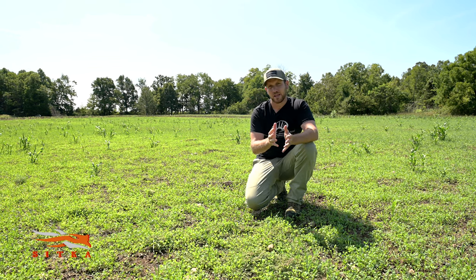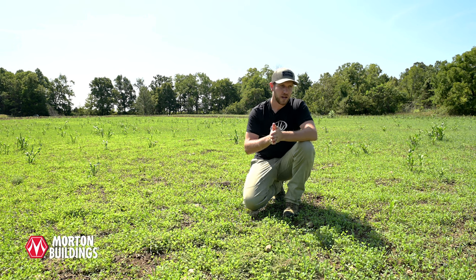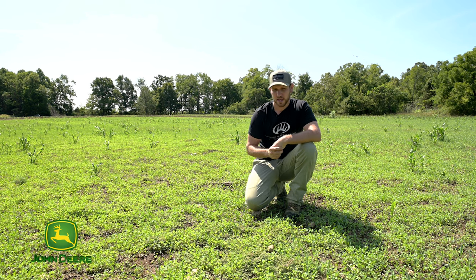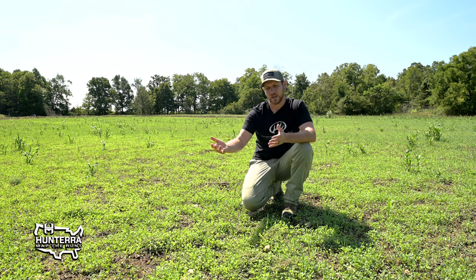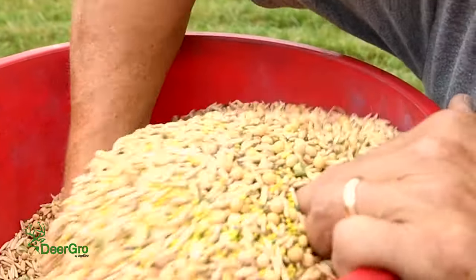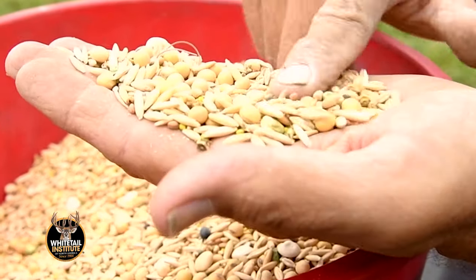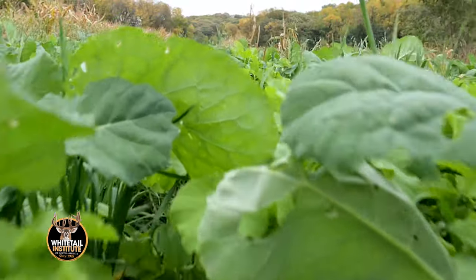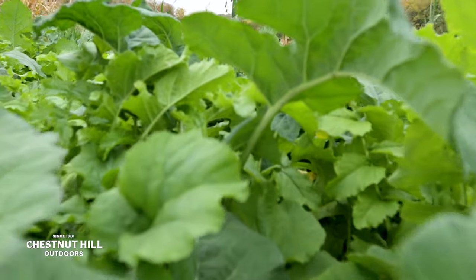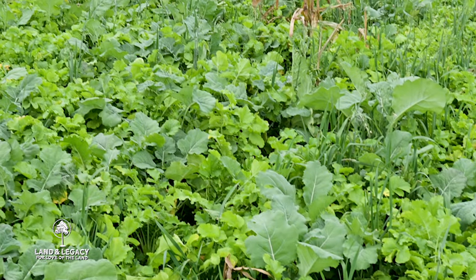Let's talk about what can happen in an alfalfa field during those other few months — the cooler season. On your last cutting of alfalfa, if it is being cut for hay, go in and broadcast things like wheat, oats, turnips, brassicas, and radishes. That's going to extend the attraction of this field into months like November, December, and January. So essentially at that time frame, we have year-round forage between having some fall annuals interseeded into the stand of alfalfa after your last cutting.